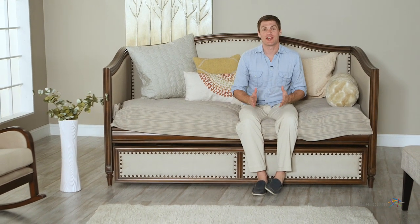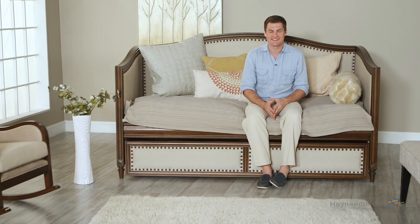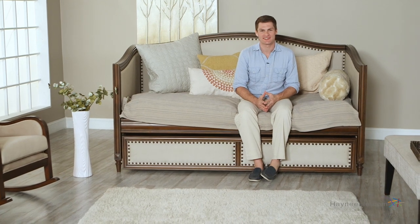Hi, I'm Mark with Hayneedle. Turn any space into one of comfort and style with the Halstead Upholster Daybed.